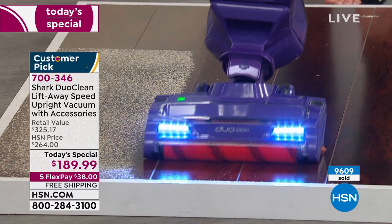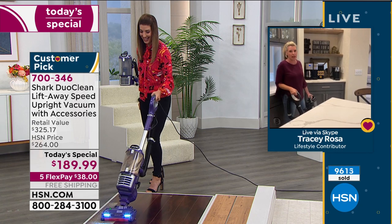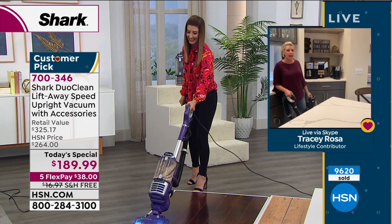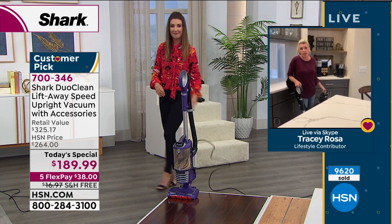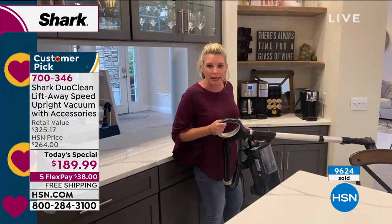When you get something at home that really works and solves your cleaning nightmares, it is a game changer. So now we're in Tracy's kitchen. She has it in lift-away mode with the wand and one of the attachments, able to get up high to the shelves — normally you'd have to grab a chair and stand on it, which is never a good idea.